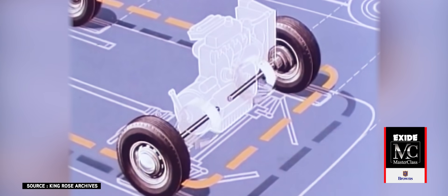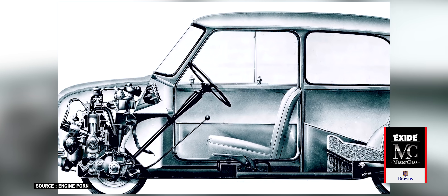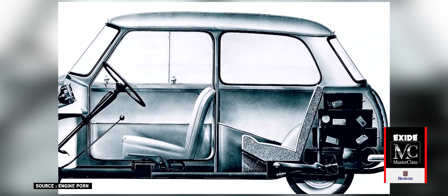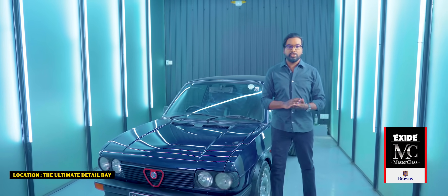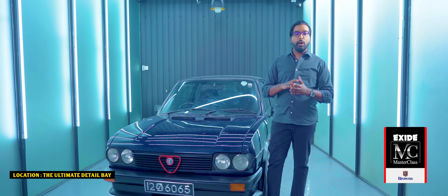With the engine turned transversely, there was more space inside. And by combining the engine, gearbox, and differential into a small package, cars became easier and cheaper to manufacture. But now the front wheels are essentially doing two things at once — not only are they directing which way the car goes, but they're also putting the power down.